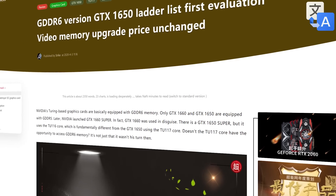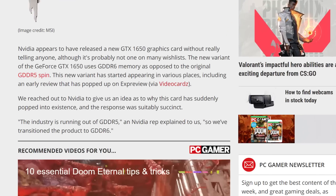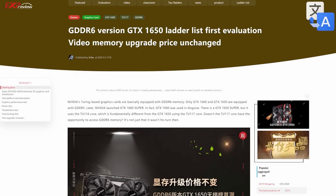Now we have our first review from X Preview. PC Gamer was reportedly told by an NVIDIA rep that the reason is due to quote, the industry is running out of GDDR5. So NVIDIA didn't necessarily do it to better compete with AMD or for added performance — they simply didn't have a choice. But that's good for us because regardless of intent, it still could mean better performance. And that brings us to the review.